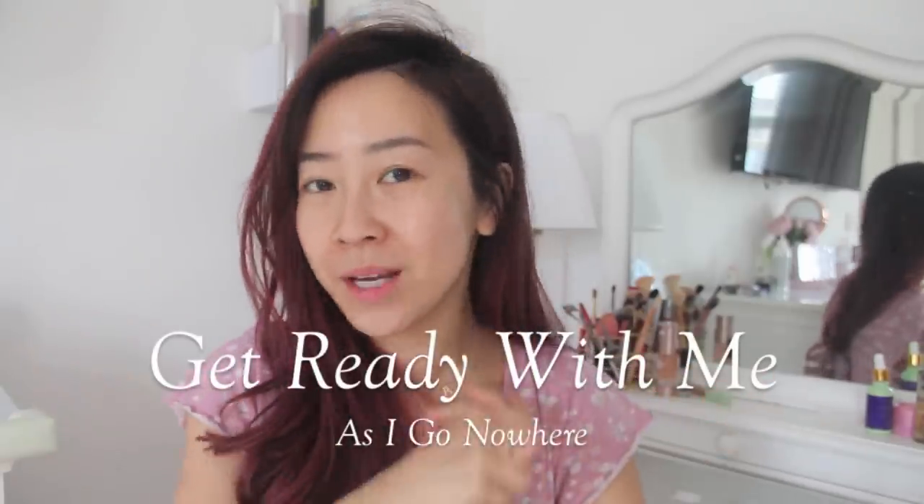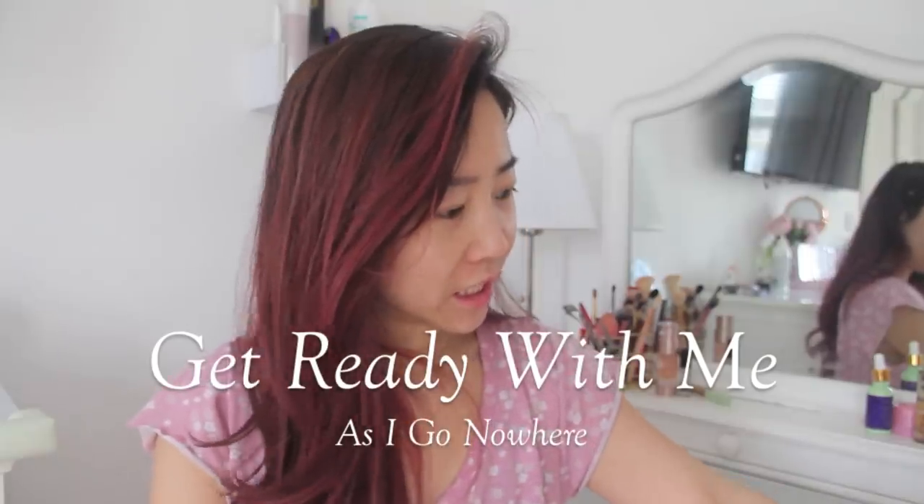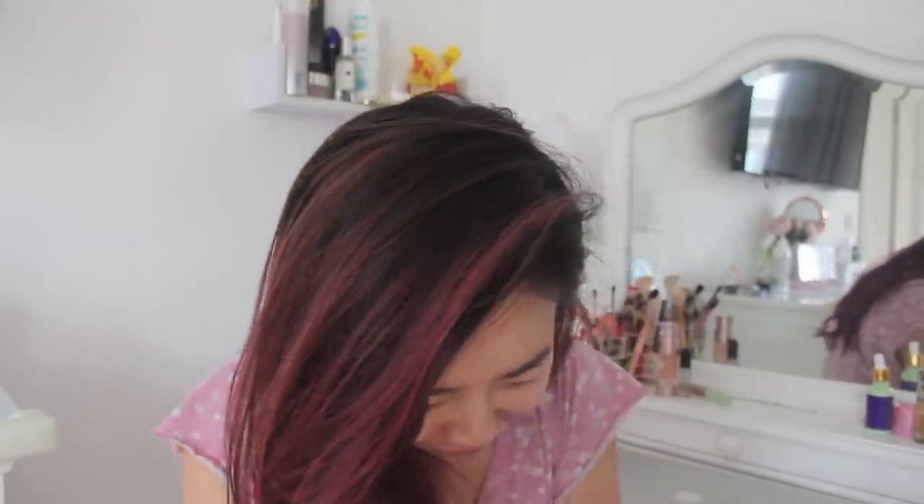Good morning everybody, it's Bubs. It's currently 11 a.m. — it feels way earlier, but I guess with everything going on it's not just my sleeping cycle that's been out of whack. What day is it? Today is Thursday, or as I'm going to call it, Blurs Day. I'm filming a get ready with me video and, as you can guess, I'm going nowhere.